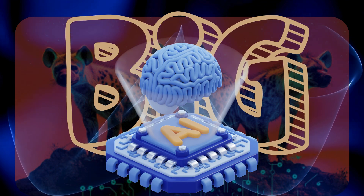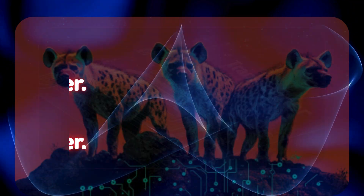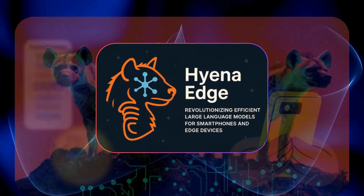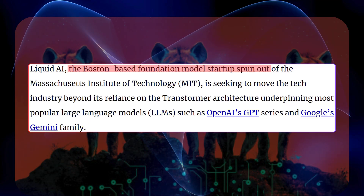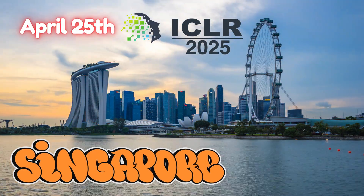Something big just dropped in the AI world — and no, it's not a transformer upgrade. Something better and faster is here. Meet Hyena Edge, a new kind of brain for your smartphone that might just make transformers a little jealous. This Boston-based MIT spinoff has created something that could revolutionize how AI runs on mobile devices, with their April 25th announcement just before ICLR 2025 in Singapore.